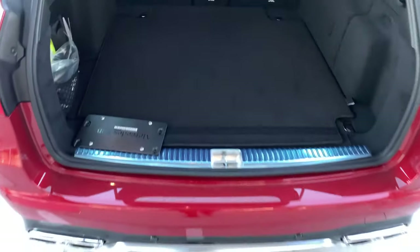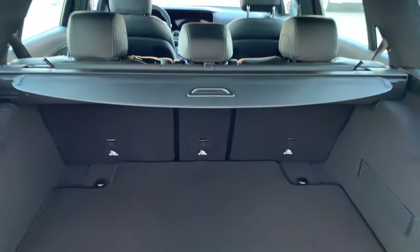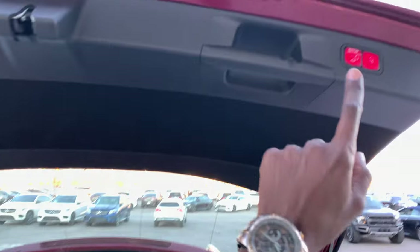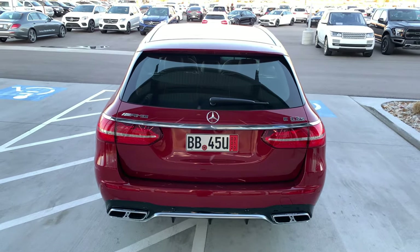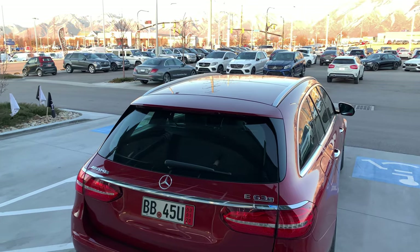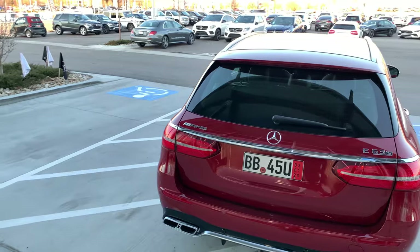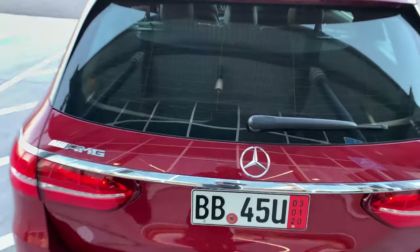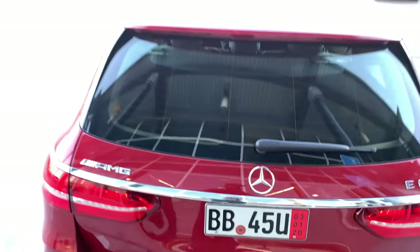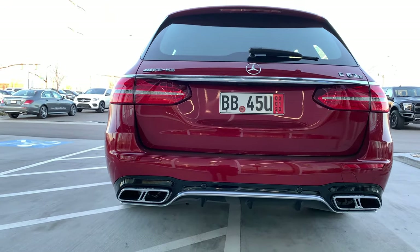Taking a look at the trunk space, it's a very large trunk with tons of storage. You have a cargo cover that you can pull to protect your luggage. This car comes with an electronic trunk close. At the very back you have E63 lettering on the right-hand side, AMG on the left, and a chrome element on the trunk lid.